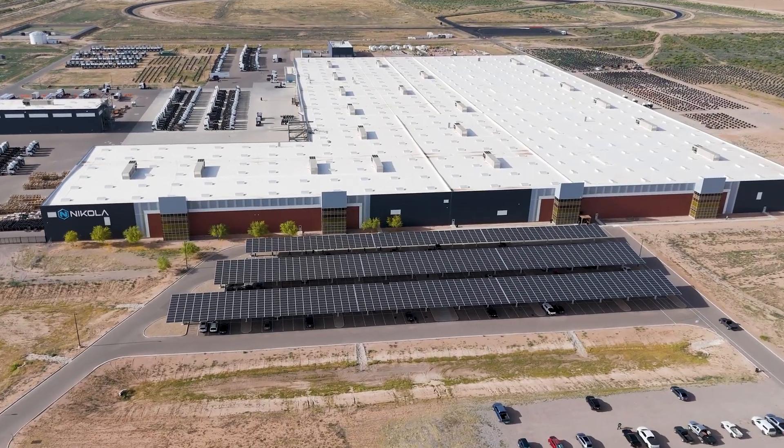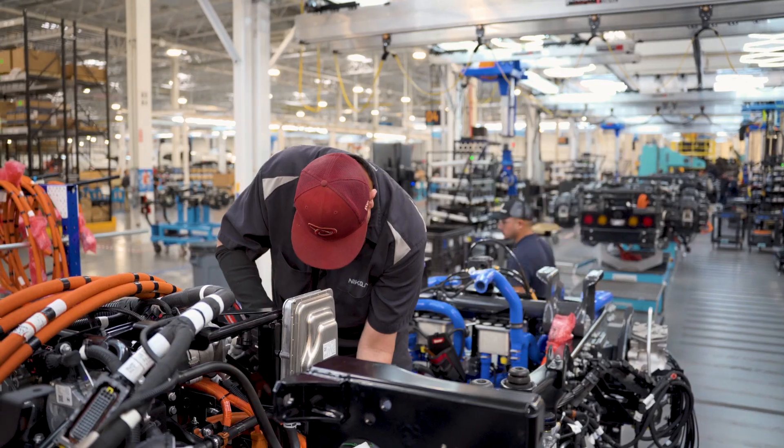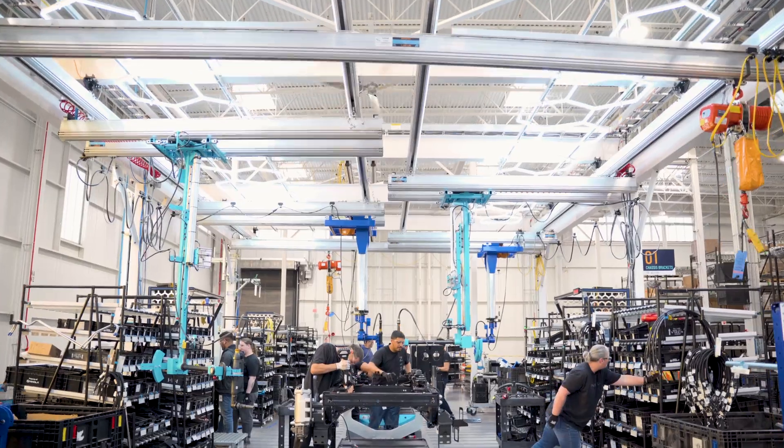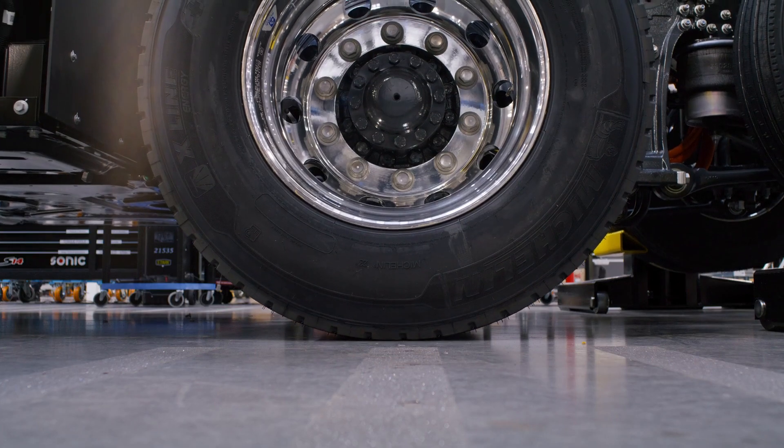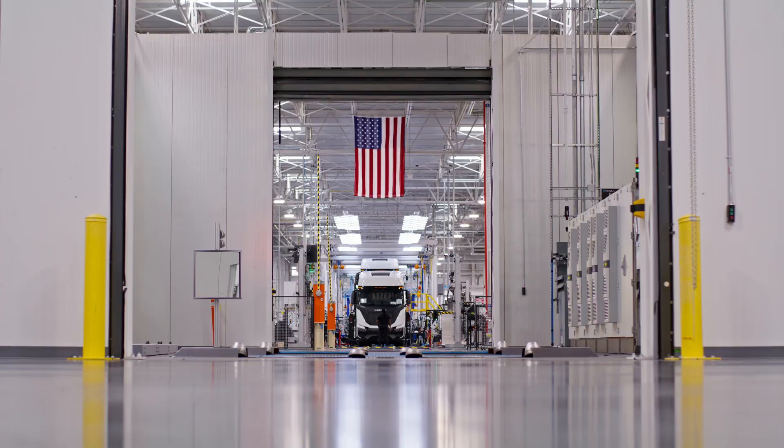If you take a trip to Coolidge, you go walk the factory floor, you meet the people that are manufacturing this product — you actually really gain an understanding of their commitment to excellence and the shared mission that the company has, which is sustainability.